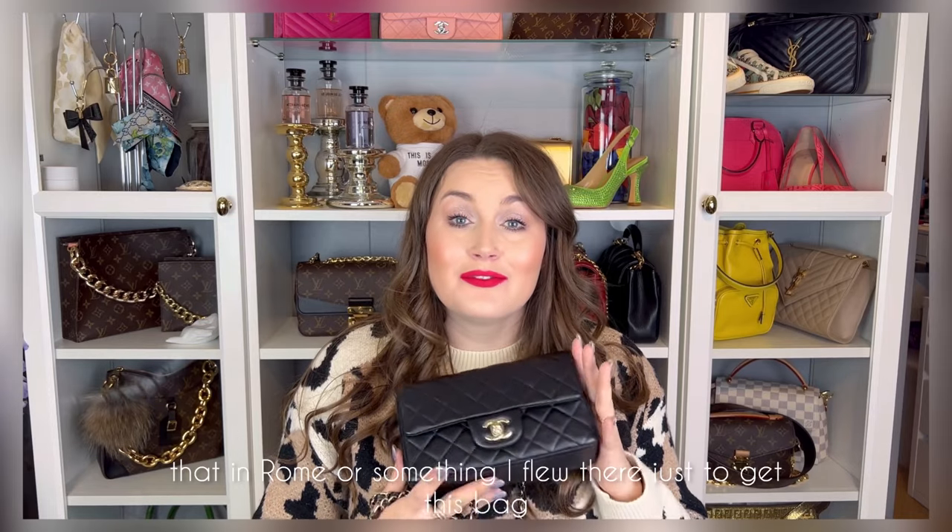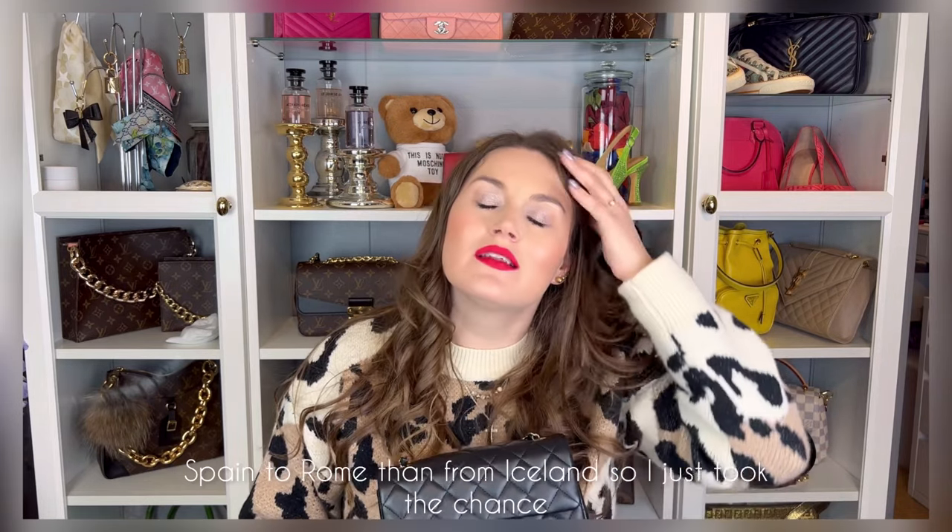So I flew to Rome for a couple of days. I was doing bits of vlogmas at the time and I mentioned I had a special appointment — that was this. I flew there for literally maybe 36 hours just to collect this bag. I wanted to do it personally, and since I was in Europe anyway it was much quicker to fly from Spain to Rome than from Iceland. I just took the chance and flew there and collected the bag.